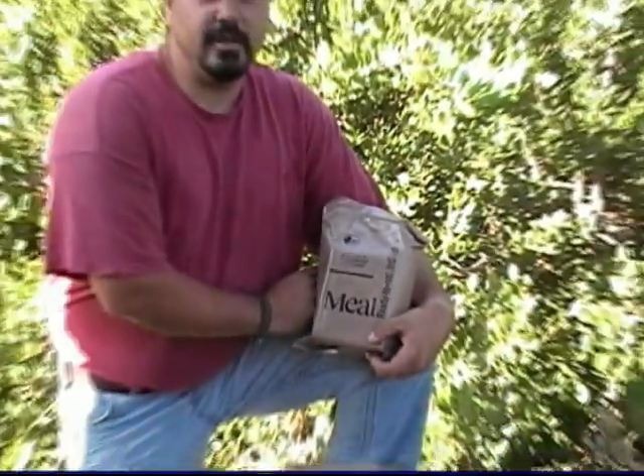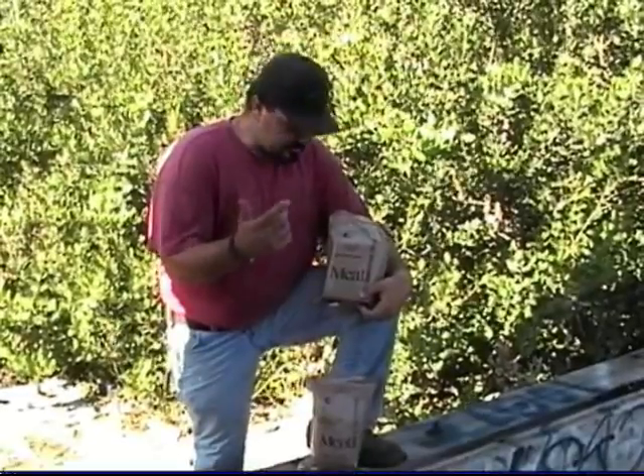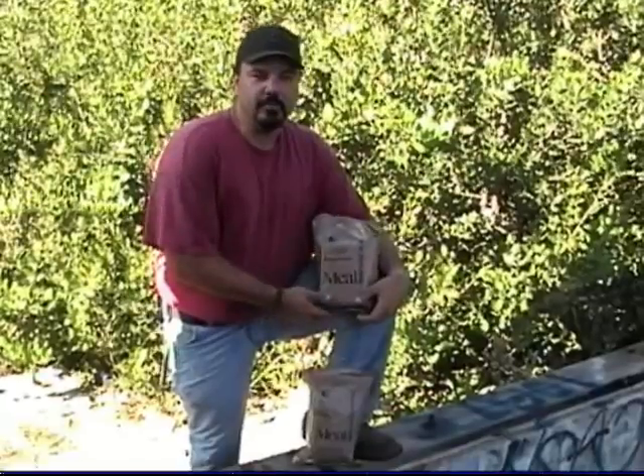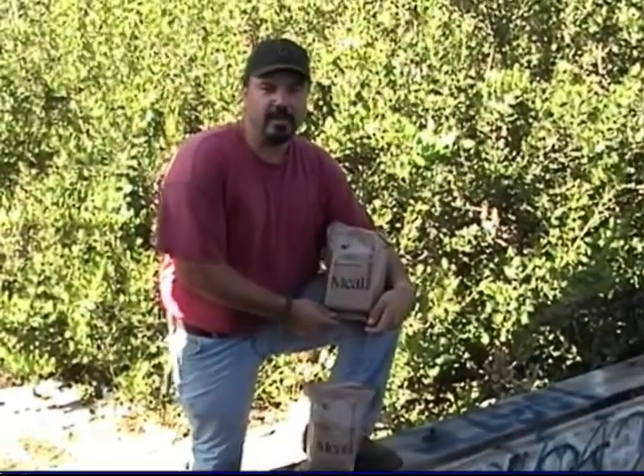Hey everybody out there on the World Wide Web, you guys may know me as Chappie from New Survival Skills. I'm here to talk to you guys today about this product right here. We're doing a demo video for a company out there on the web, and they're also on Facebook, called Camping Survival.